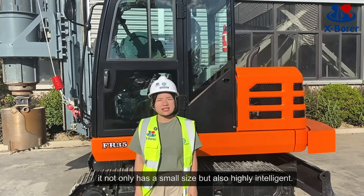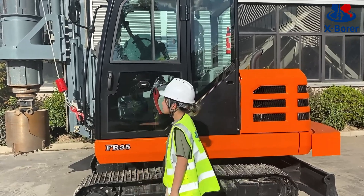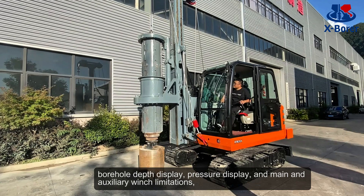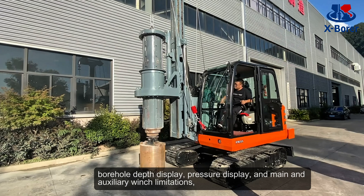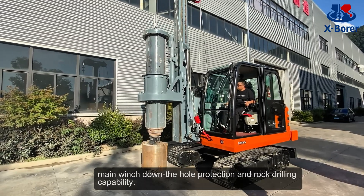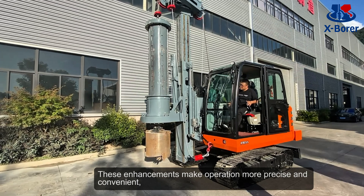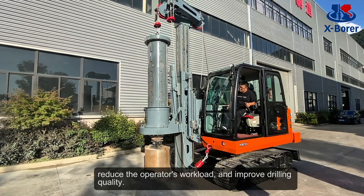Speaking of the features of the FR35, it's not only small in size but also highly intelligent. In addition to basic functions like manual and automatic mast leveling, 4-hole depth display, flasher display, and main and auxiliary range limitations, it also offers extra features such as main rotary down-the-hole protection and drag drilling detection. These enhancements make operations more precise and convenient, reduce the operator's workload, and improve drilling quality.